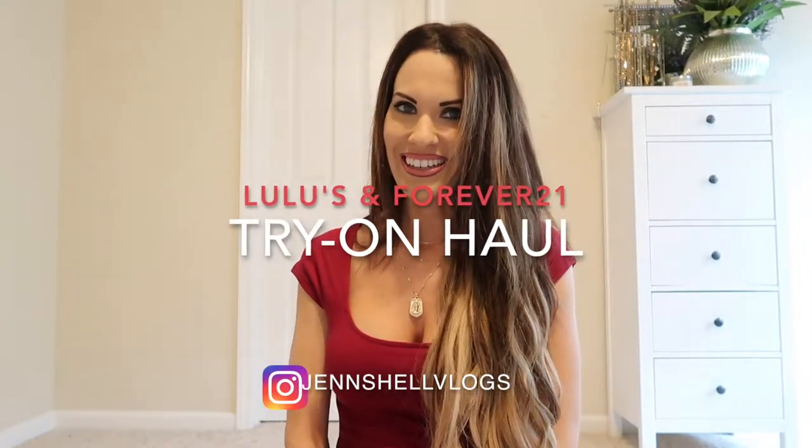Hey everyone, Jen here. Today I'm going to do a haul for you guys — a try-on haul of little dresses I picked up at Lulu's and Forever 21. I love little tiny dresses for spring and summer, so you'll definitely catch me in a lot of them through the warmer months.